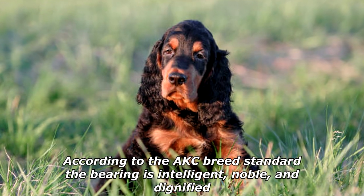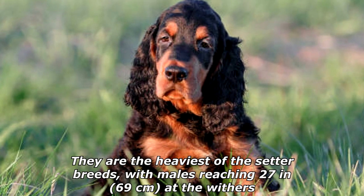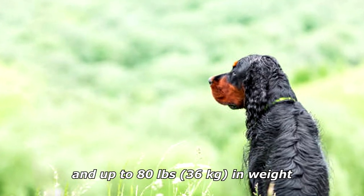According to the AKC breed standard, the bearing is intelligent, noble, and dignified. They are the heaviest of the setter breeds, with males reaching 27 inches (69 centimeters) at the withers and up to 80 pounds (36 kilograms) in weight.